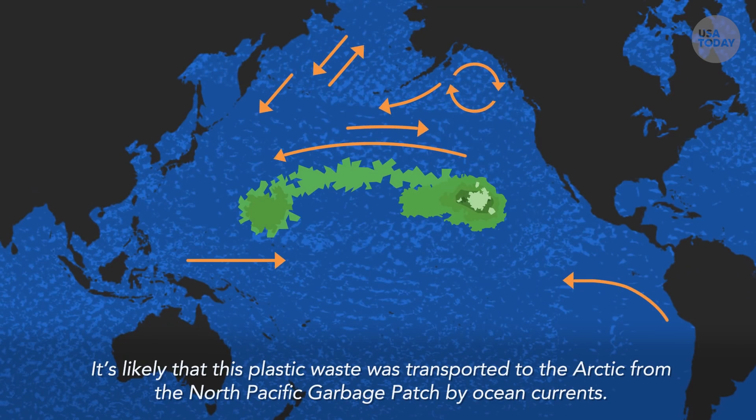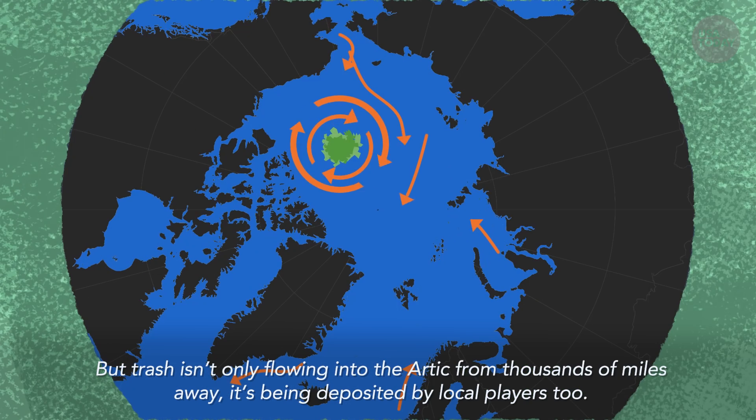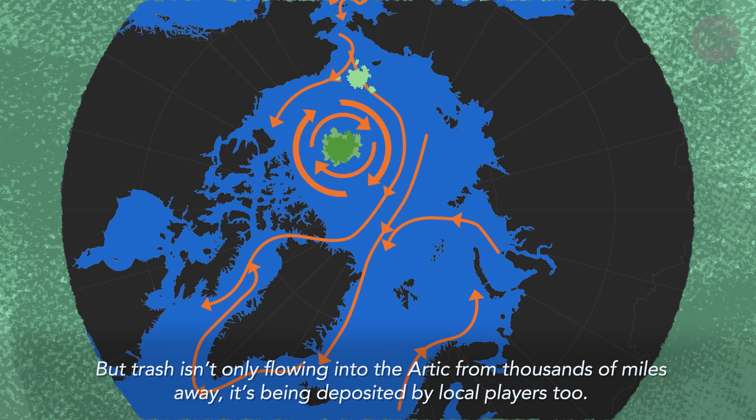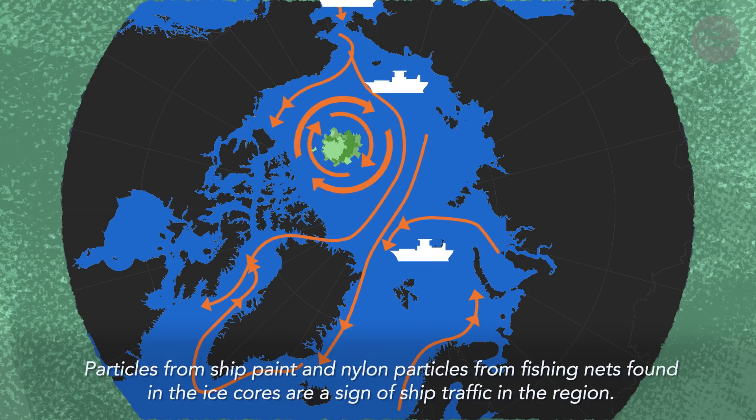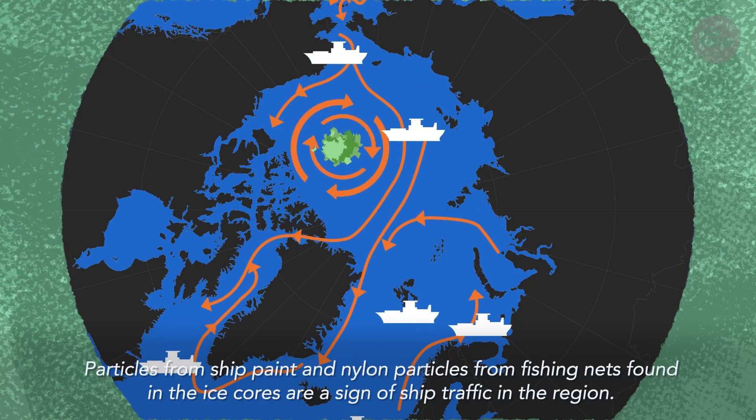It's likely that this plastic waste was transported to the Arctic from the North Pacific garbage patch by ocean currents. But trash isn't only flowing to the Arctic from thousands of miles away — it's being deposited by local players, too. Particles from ship paint and nylon particles from fishing nets found in the ice cores are a sign of ship traffic in the region.